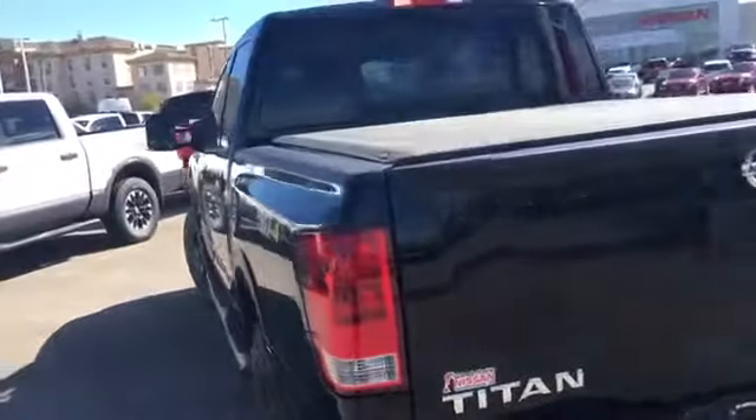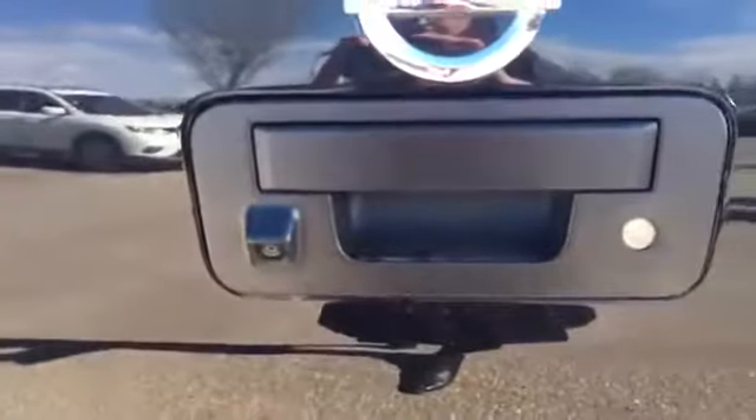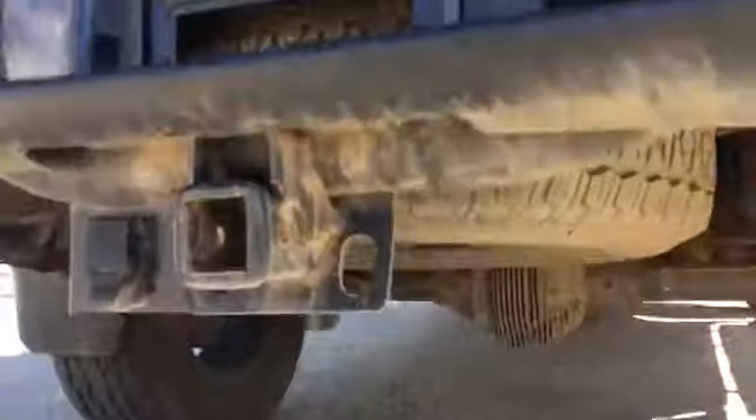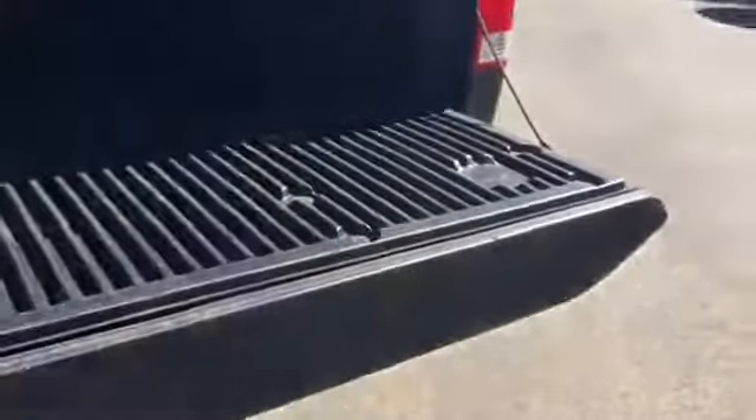We do have a tonneau cover — nice to have to keep everything in your box dry. There's your backup camera, the tailgate is lockable, we have your trailer hitch receiver, and underneath you can see we have a spare tire. We also have a slow-releasing tailgate so it doesn't come slamming down. There's a box liner in here, easy to keep clean and maintain, and tons of space in there.